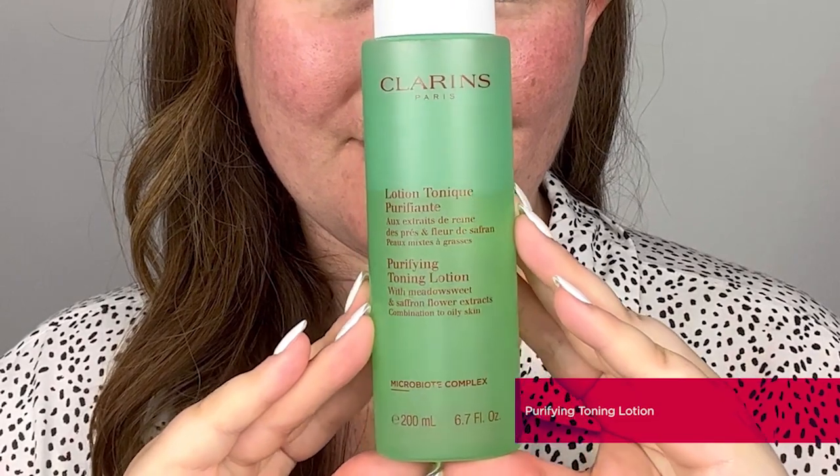The last of our three toners is for acne and breakout-prone skin — the Purifying Toning Lotion. It's enriched with witch hazel to instantly refresh the skin whilst refining and minimising the appearance of oil and pores. This super lightweight refreshing water-based texture is also enriched with meadowsweet to further tighten and refine pores all over the complexion.